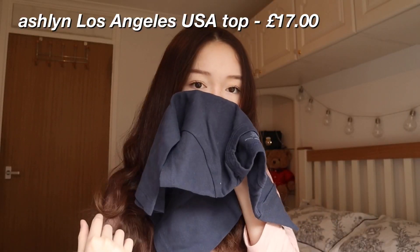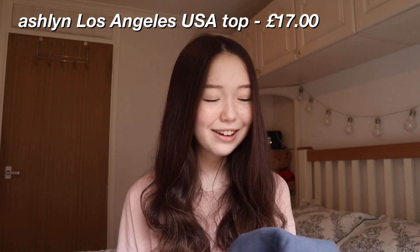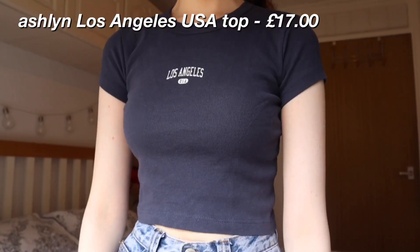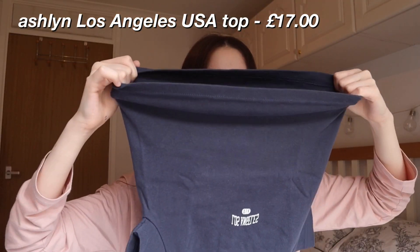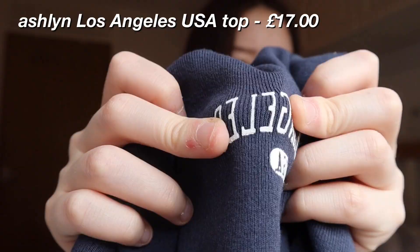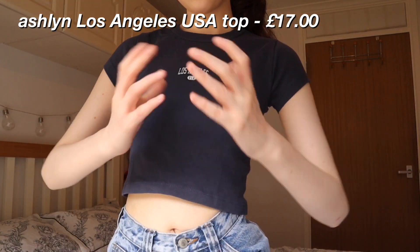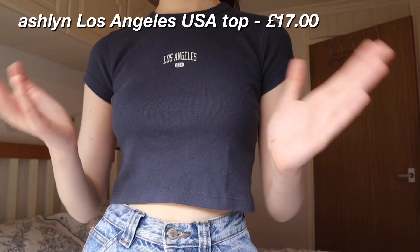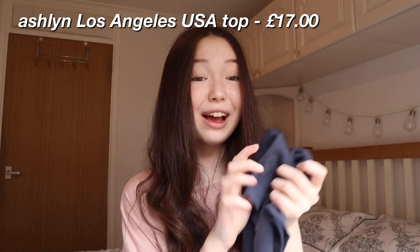Brandy sends their clothes with something — on my last haul video I was talking about how nice their clothes smell, and everyone in the comments was asking what they scent it with, so if anyone knows, please tell me. It smells so good. This top is very soft; I think it's made of cotton and it is super stretchy. The writing here isn't embroidered so it could flake off a bit, but the fabric looks very, very good quality. The color on the website looks more of a navy blue, but in real life it's more of a cool-toned gray-blue, which I'm not complaining about — I absolutely adore it. I'm very, very excited to wear this top.